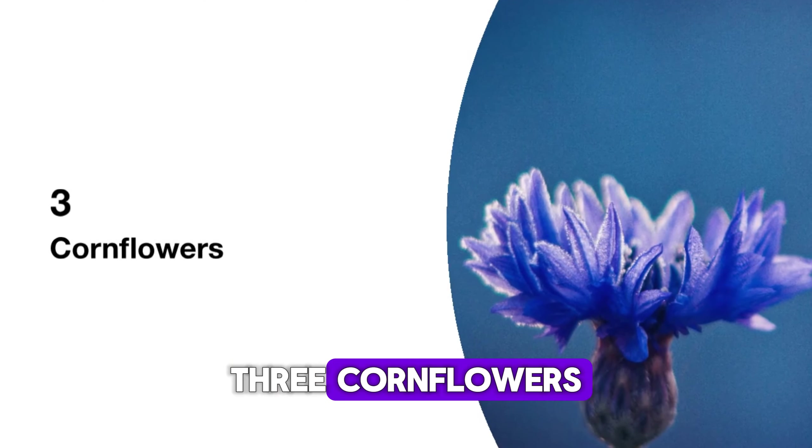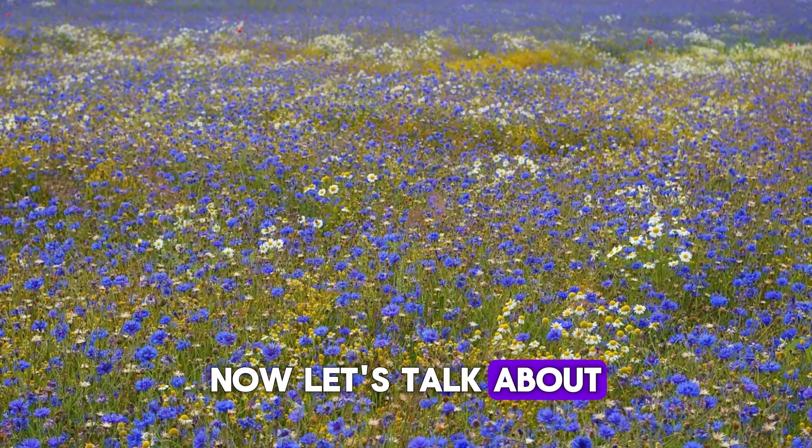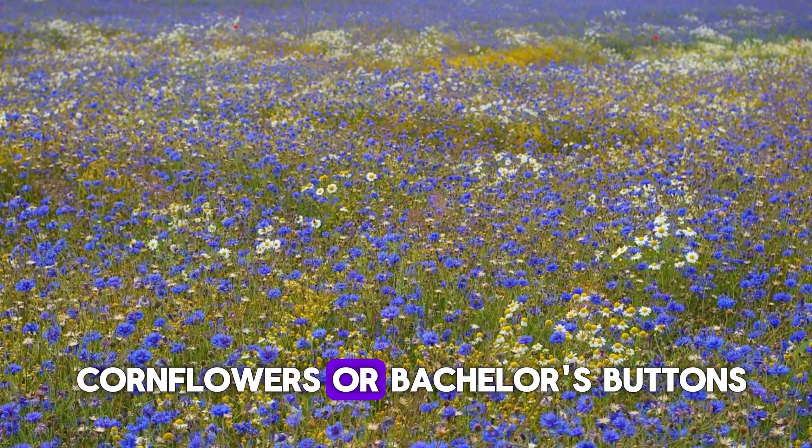Hey, fellow garden lovers! Ever thought about growing beautiful flowers in your garden, but worry it might take too long or be too difficult? Well, guess what? You can grow stunning blooms in just three weeks. Yes, you heard that right — just three weeks from seed to blossom.